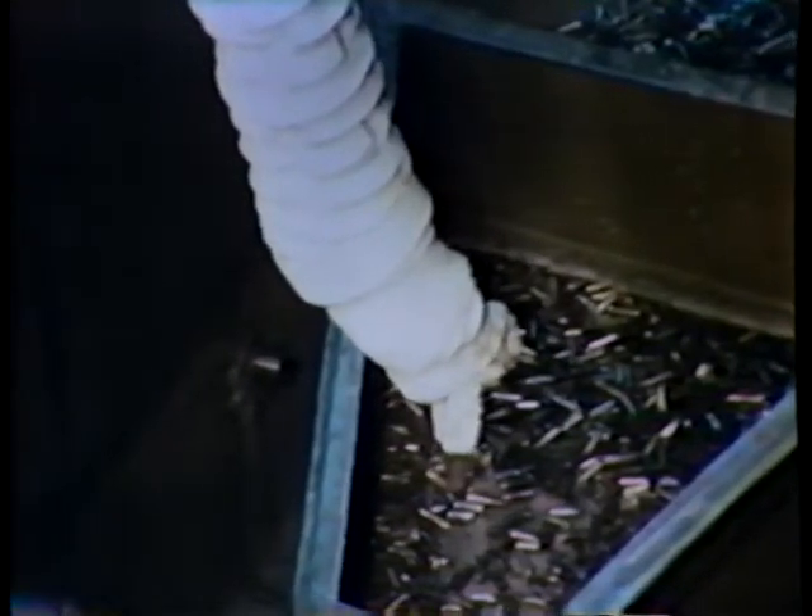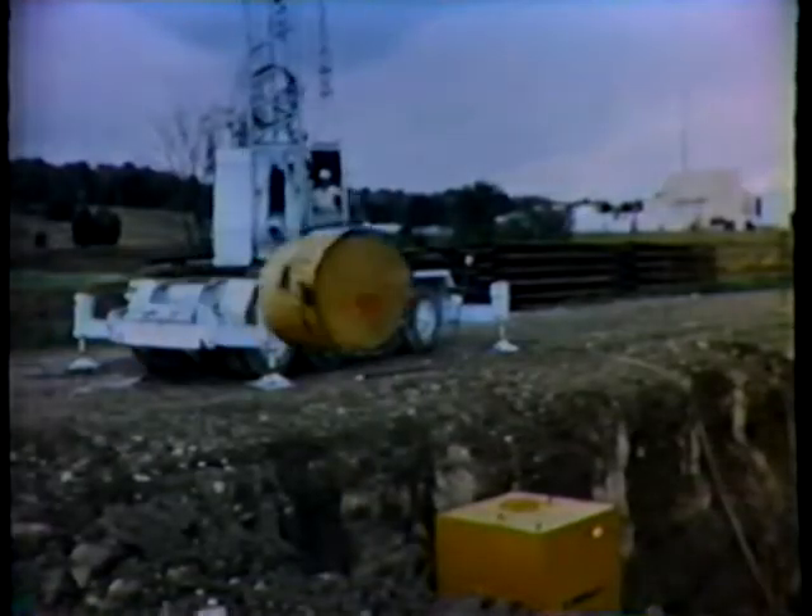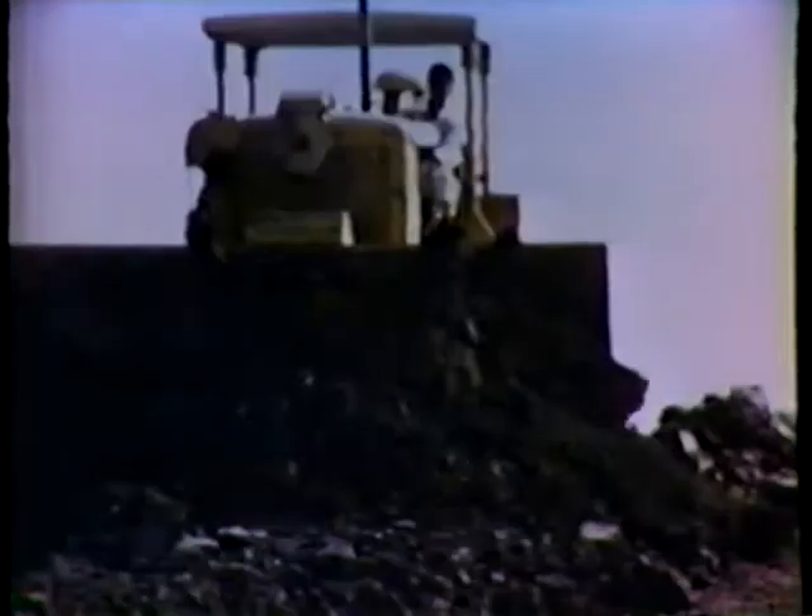Representative samples are taken to a laboratory and analyzed. The remaining chopped pieces of metal are then packaged and buried in the plant's waste burial area.